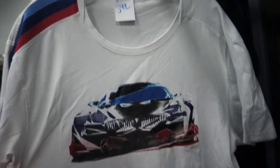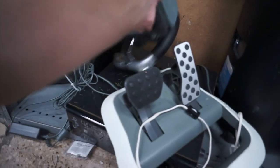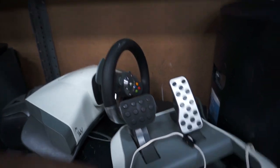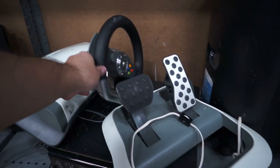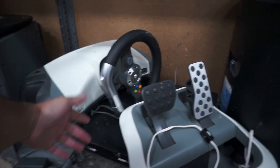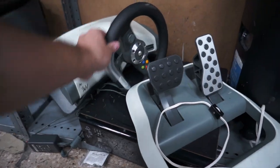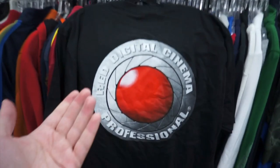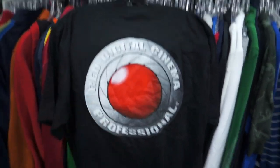This BMW Motorsport tee is actually pretty cool — size XL, $3.99, with stripes on the sleeves. They got this Xbox 360 steering wheel. I remember buying one of these before they went down in price — last time I had one I sold it for like $100. I think now they're only worth like $40 and they want $15 for it, plus I just got two Xbox Ones. Found this Red Dot Digital Media professional shirt — large, $2.99. I didn't really know what it was, but I looked it up on eBay and they sell for like $30, so figured for $2.99 I'd grab it.